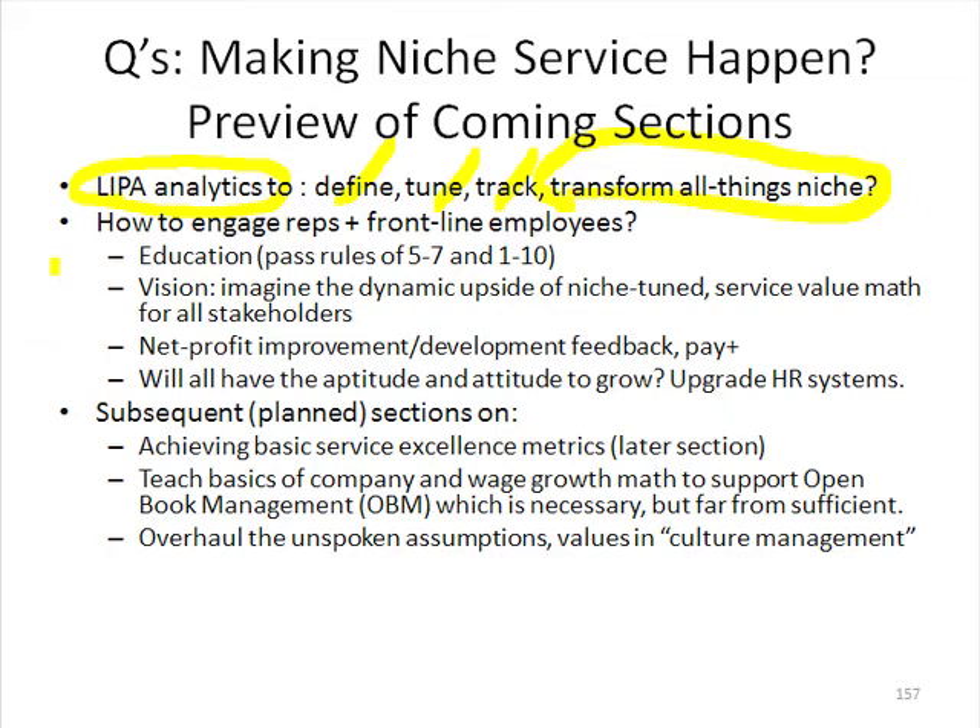We've also talked about how to engage the reps and frontline employees, and the importance of the education to pass the rules of 5-7 and 1-10. I've been practicing that in these video clips — I'm sure you've heard 5-7 and 1-10 a couple of times already, and you'll hear it a number of times more as we go through.